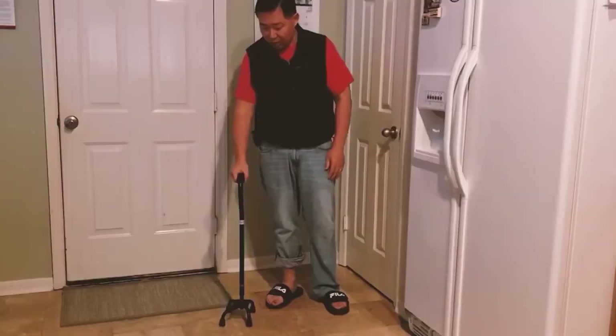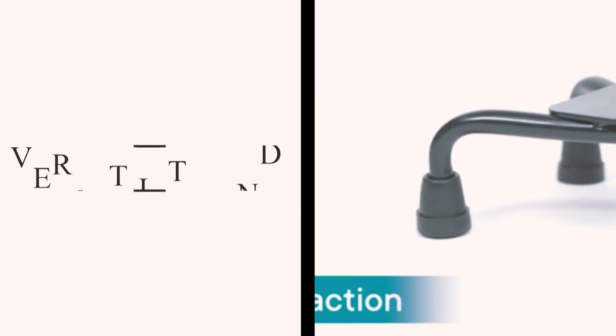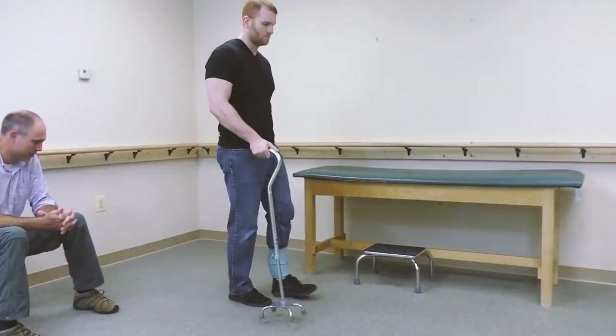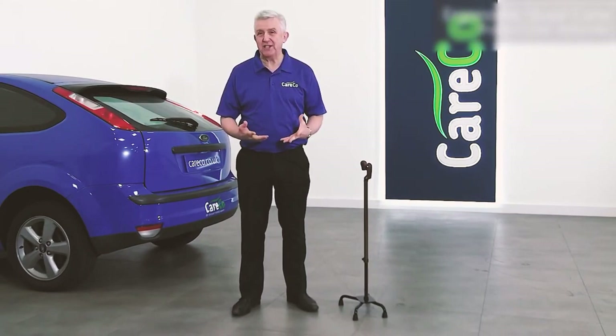The pros are excellent stabilization — users appreciate the superior stability of the quad foot design, providing balance and self-support, making it a trusted choice for mobility assistance. The quad cane's stability is not limited to walking alone; users find it helpful for carrying small bags by placing them on the cane handle, adding an extra layer of functionality. Many users also report increased confidence in walking, better balance, and improved upright posture.